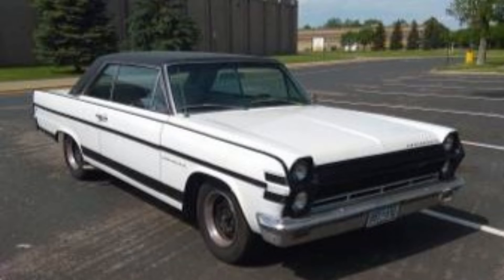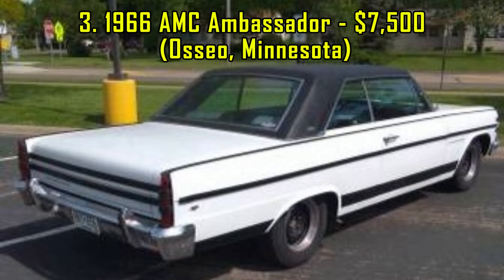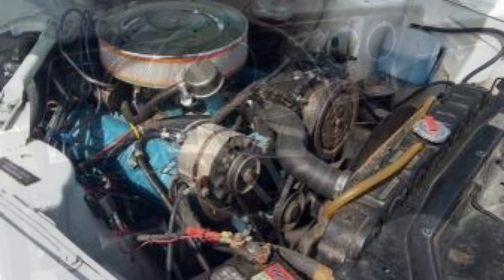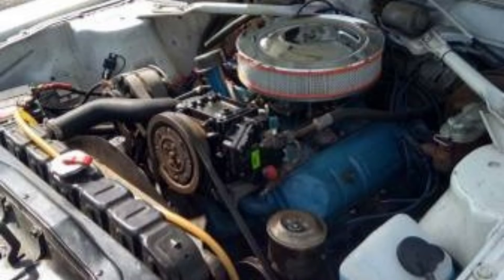3. 1966 AMC Ambassador, $7,500, Osseo, Minnesota. For $7,500, this 1966 AMC Ambassador DPL is a driving project with a solid foundation. Powered by a 327 cubic inch AMC V8 engine and an automatic transmission, the car runs and drives well, supported by good brakes and steering. With 98,000 miles on the odometer, it has been partially restored, including some interior work.